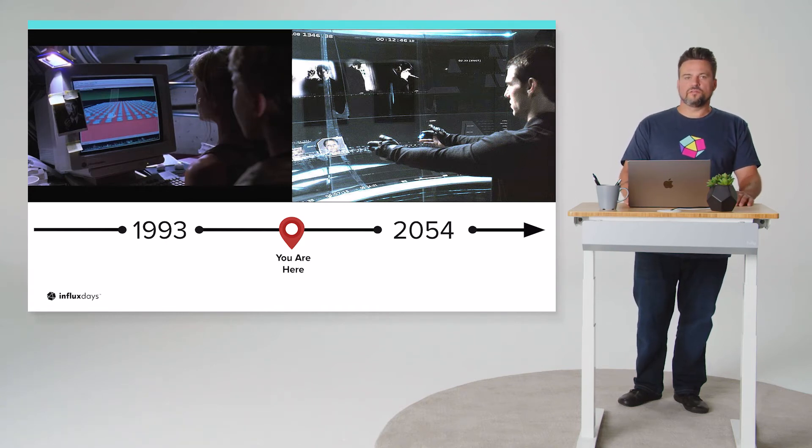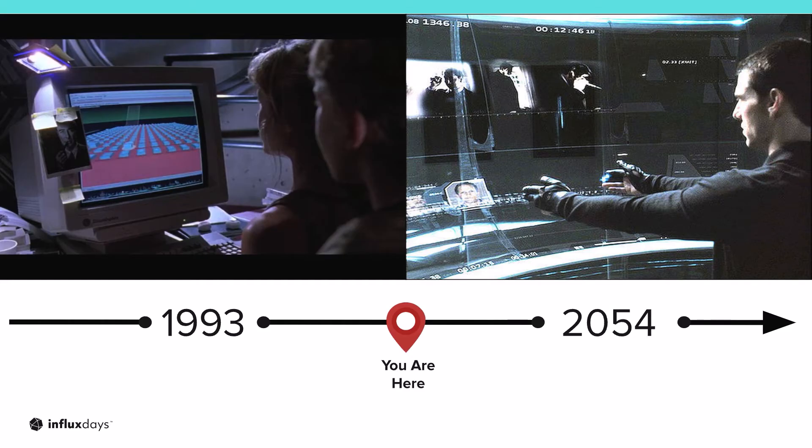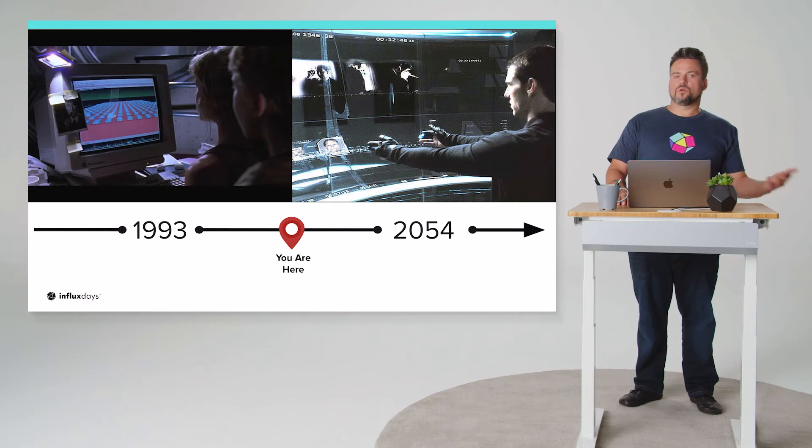Jumping forward to 2054, we have a vision of absolutely ubiquitous information. Pivoting from data to information is one of the biggest challenges in this phase of the information age. This is really where we spend a lot of time at InfluxData — figuring out how to take raw bits of data and make them more available as actionable information you can work with, explore, and query. Today we're almost exactly in between 1993 and 2054, and we're trying to get you to that 2054 vision as quickly as possible.